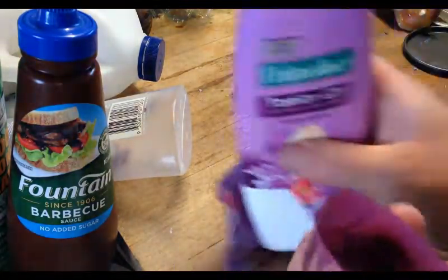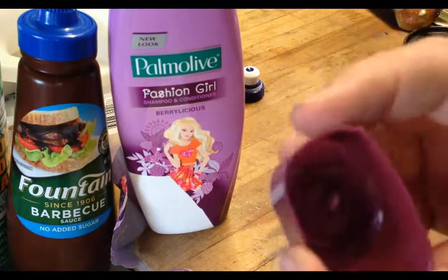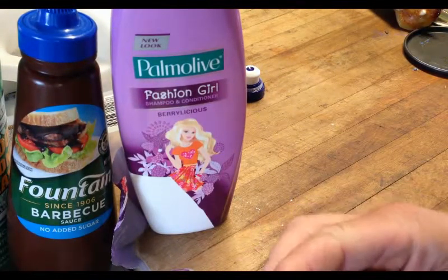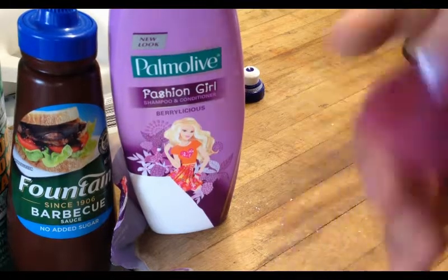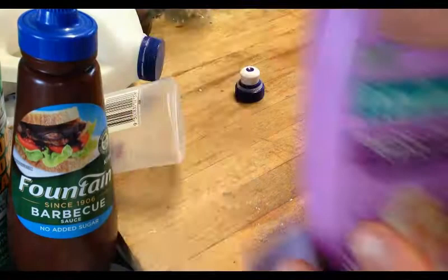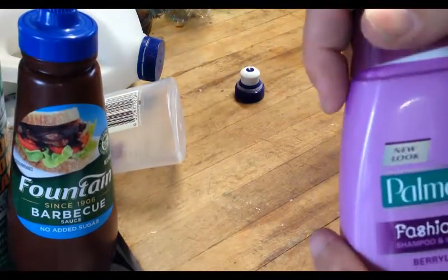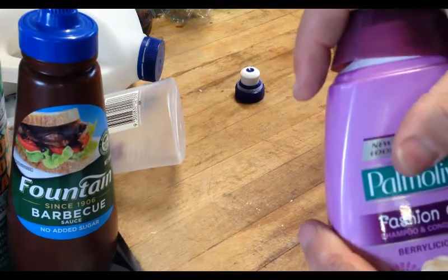So the lid most likely will be HDPE, though sometimes it is not - you just need to have a look. This one is PP, not HDPE. But sometimes what you do find is that if your container is HDPE, the lid will most likely be HDPE as well.